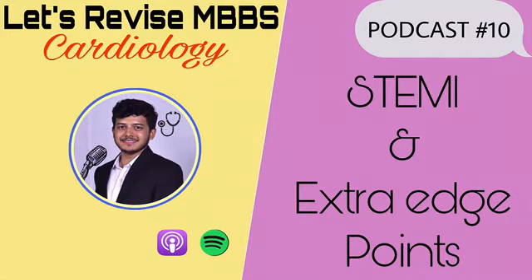Welcome to the 10th podcast of Let's Revise MBBS Cardiology. Today is the last podcast of ischemic heart disease, and we'll be talking about STEMI, ST elevation MI, some ECG changes, and then finally some extra or miscellaneous points. So in ST elevation MI, as the name suggests, in ECG we will get ST elevation.